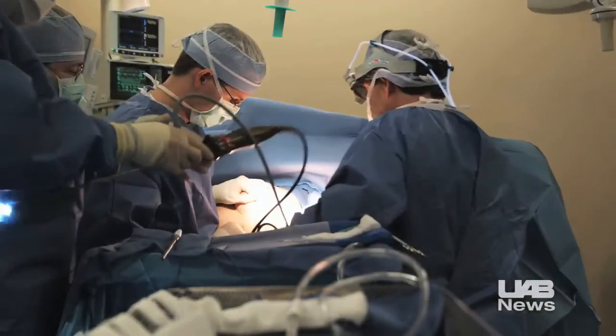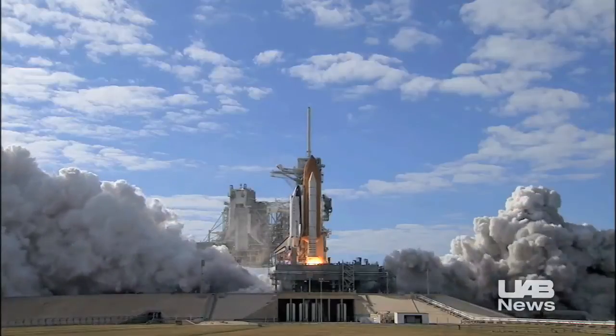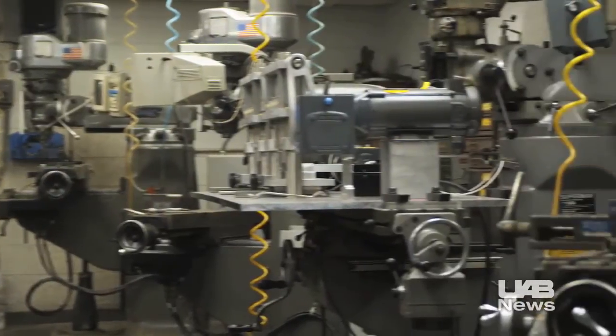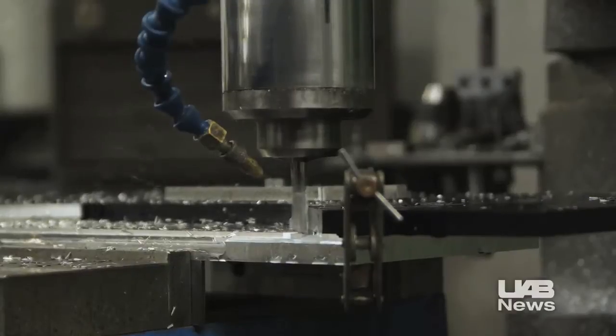From scalpels used in surgery to special freezers that fly on the space shuttle, the UAB machine shop customizes prototypes and equipment. The research machine shop is a specially outfitted facility that builds advanced equipment to the exact specifications of any researcher or surgeon.